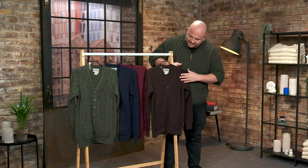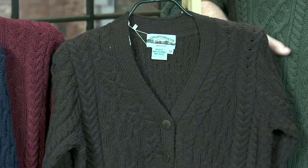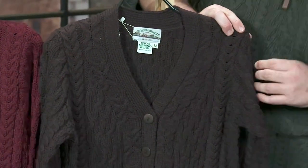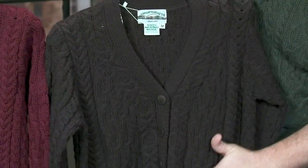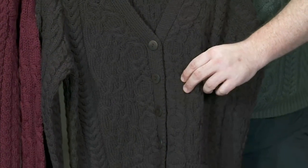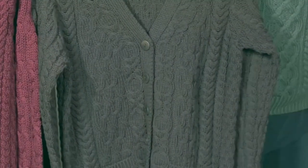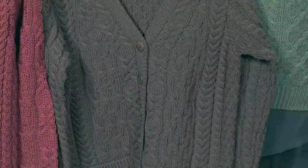It also has this beautiful trellis pattern as a welt — the sort of stitches that are so iconic for this type of knitwear. We have this shell stitch going along the placket here, which was supposed to represent the shape of the oyster shell you would often see broken on the seashore, or of course if you're dining out in Ireland, where you can get a beautiful array of oysters.